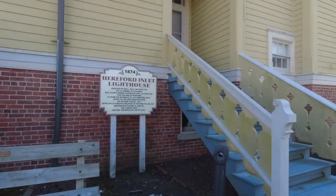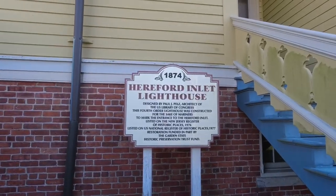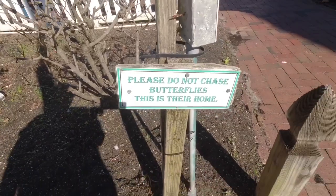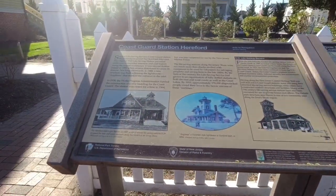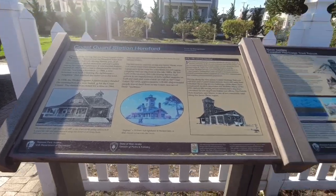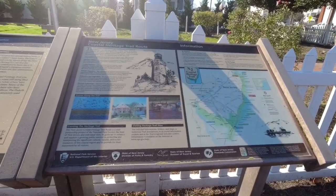There's another sign. There's a sign: please do not chase butterflies — this is their home. I guess they have a problem with that. There's the big sign: Coast Guard Station, Hereford.